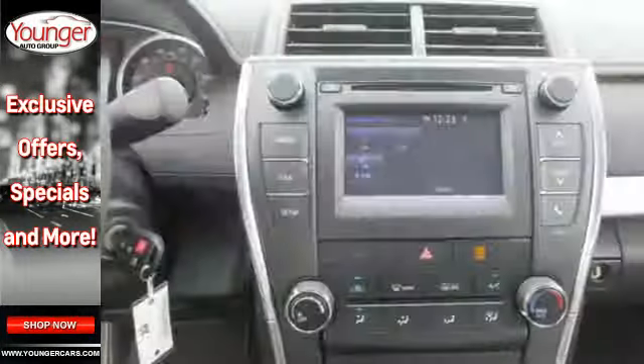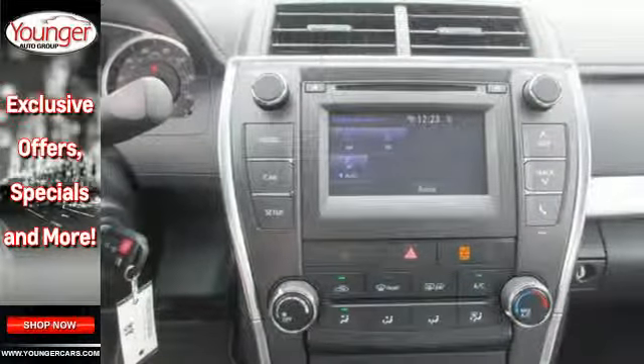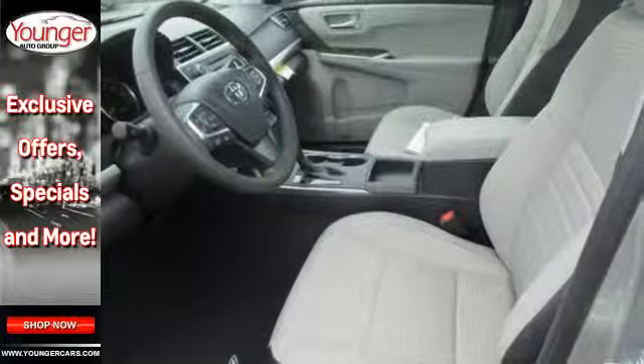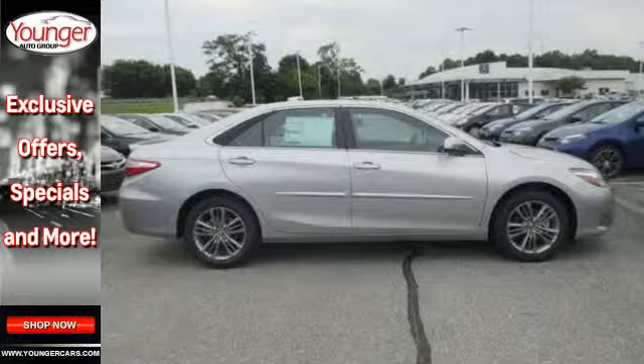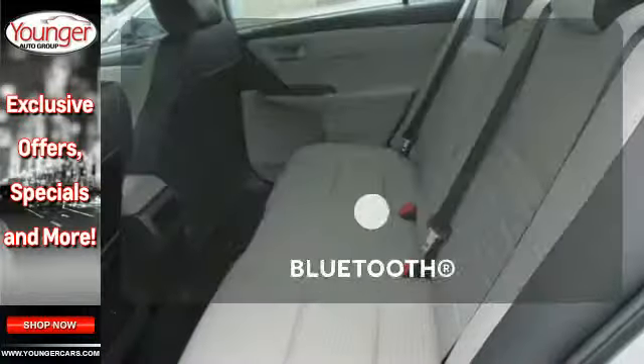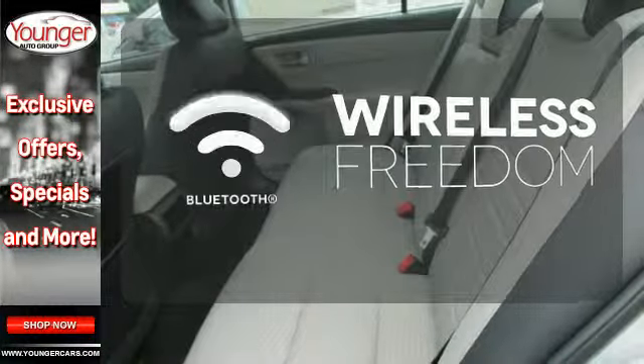Plus, this Camry comes equipped with a Star Safety System, a suite of six advanced safety features designed to help keep you out of harm's way. You get enhanced vehicle stability control, traction control, smart stop technology, and more. You don't have to put your life on hold when you have Bluetooth.